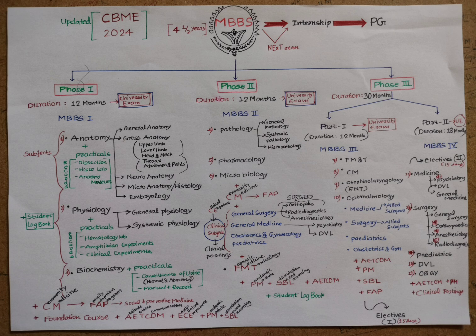After completing the one-year internship in the respective college hospital, students proceed to various fields including post-graduation and other medical jobs.